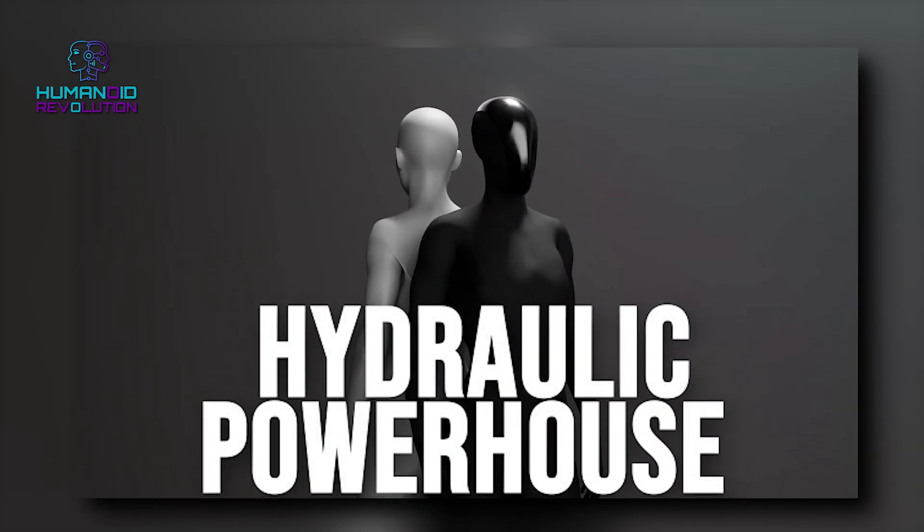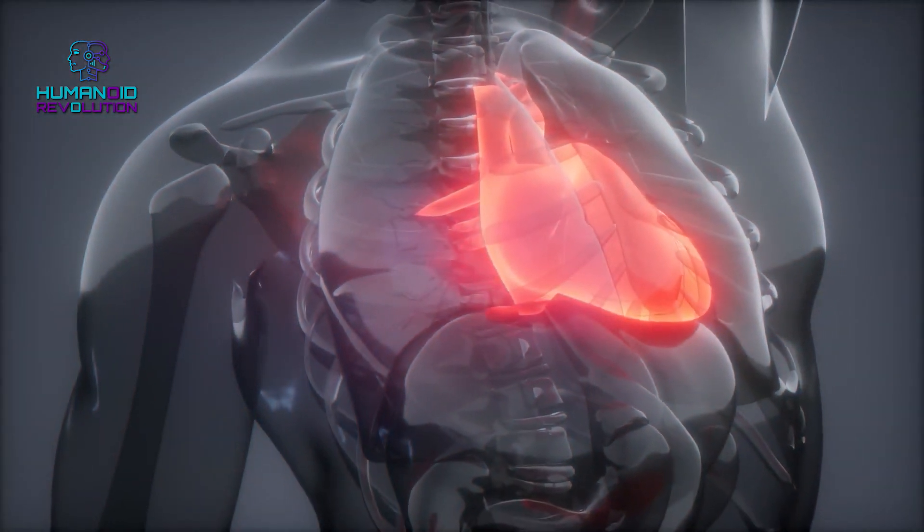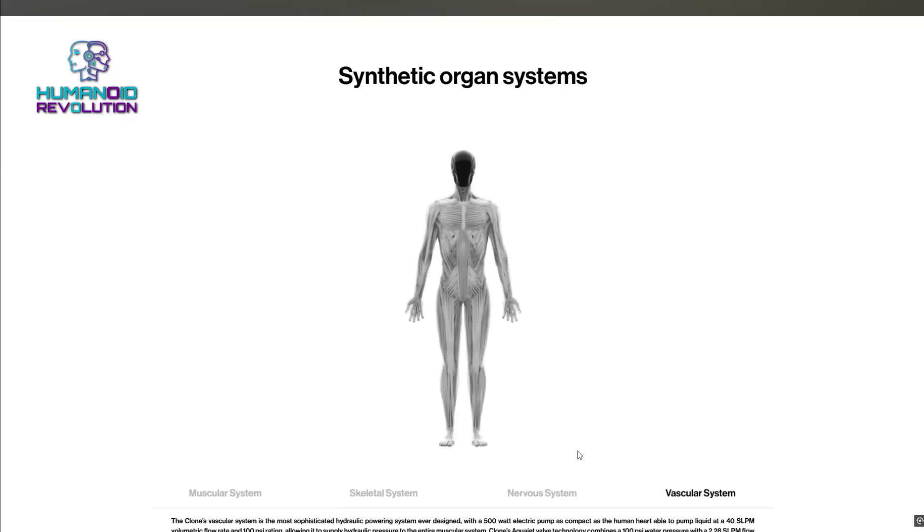Hydraulic powerhouse: in place of the robot's heart is a hydraulic pump that moves fluid through its whole system at high speeds. Think of it as a high-tech, water-powered bionic pump keeping the robot in action.